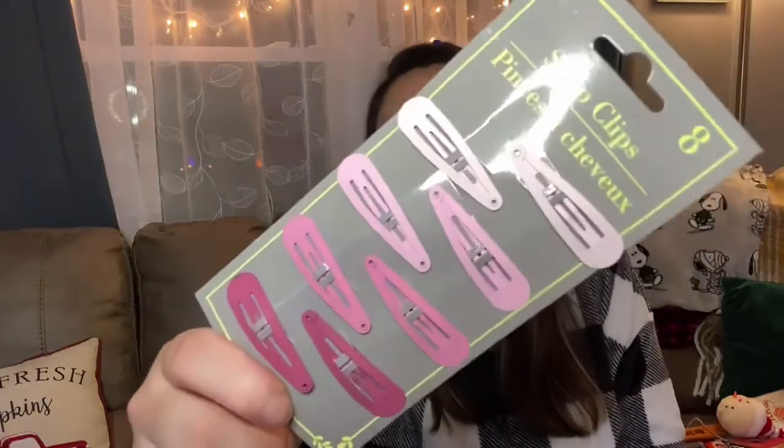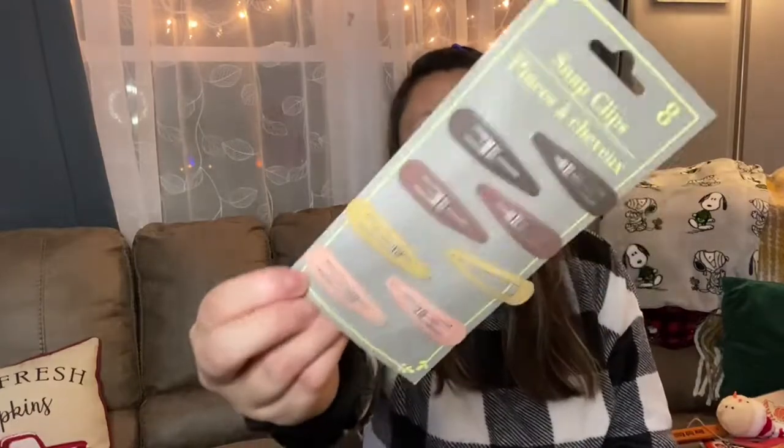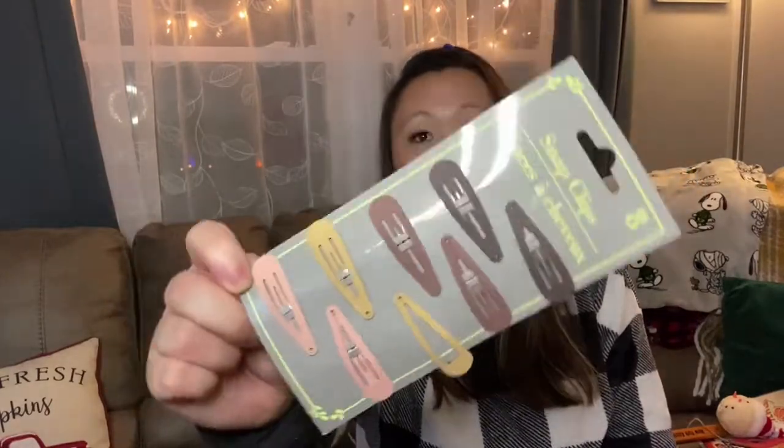My daughter needed some more hair clips, so I picked up these — they look new to me. These are all different shades of pink, which I really like. They're more teenager to adult, not little kiddish. And then these are super nice for fall — all different shades of brown with a little peach tone. She likes to pin her bangs back and I do too, so I use these all the time.